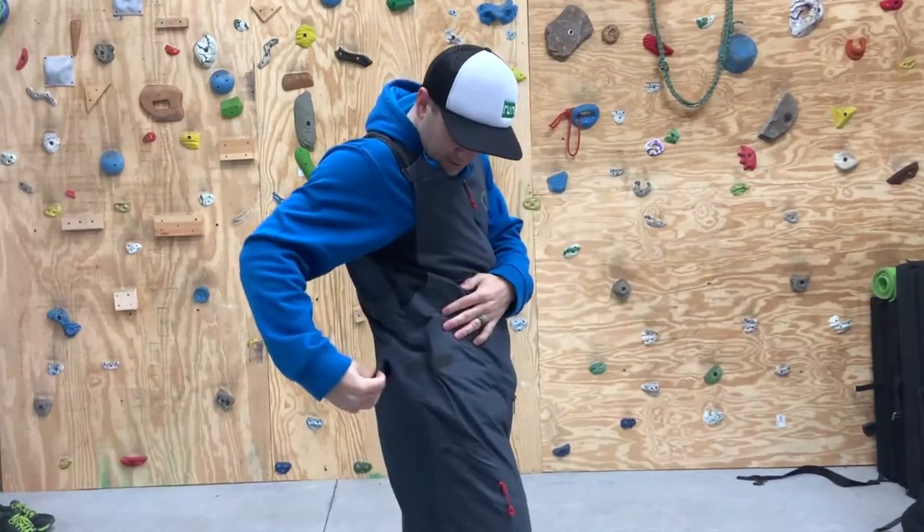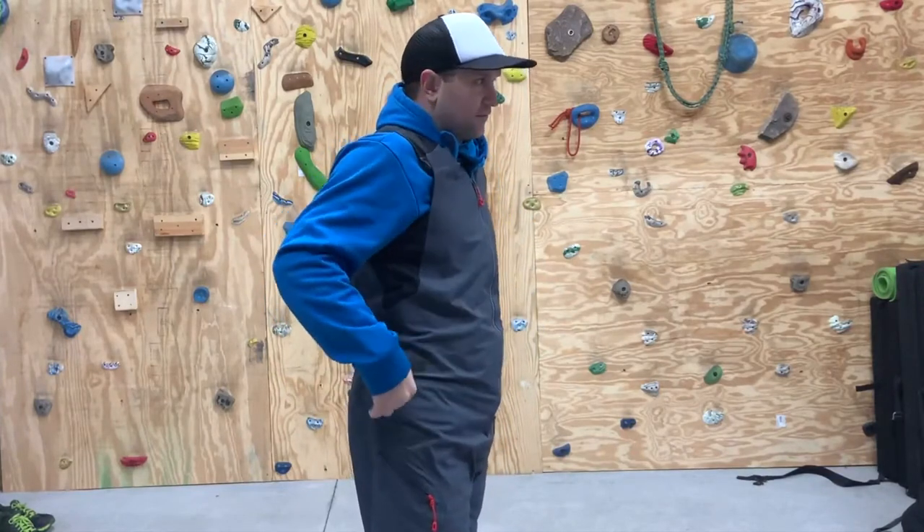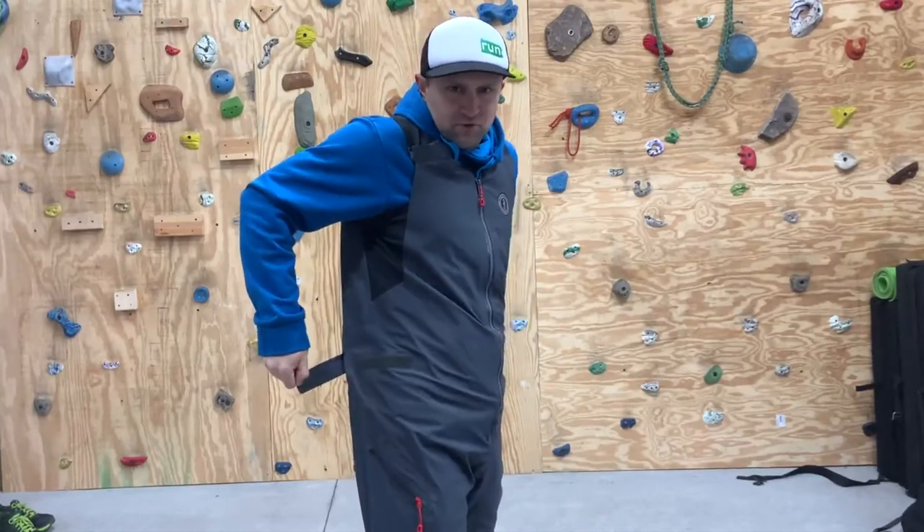On the side there are these adjustable waist straps. If you're using different layers and layering systems, you can just move them to your comfort level.